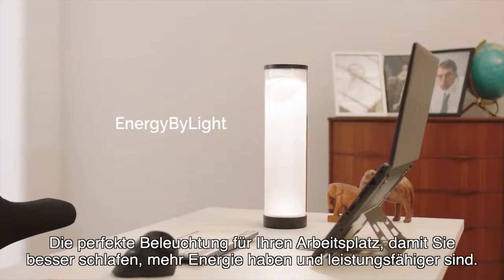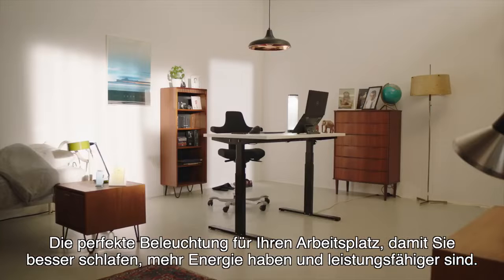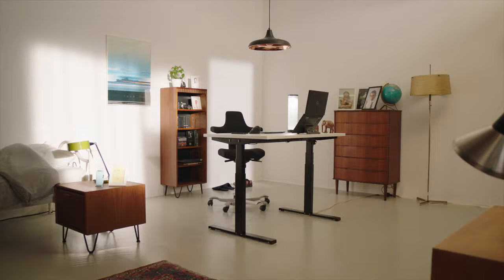Energy by Light — the perfect lighting setup for your workspace. Giving you better sleep, more energy, and improved performance. Support this project to get yourself energised by Light.